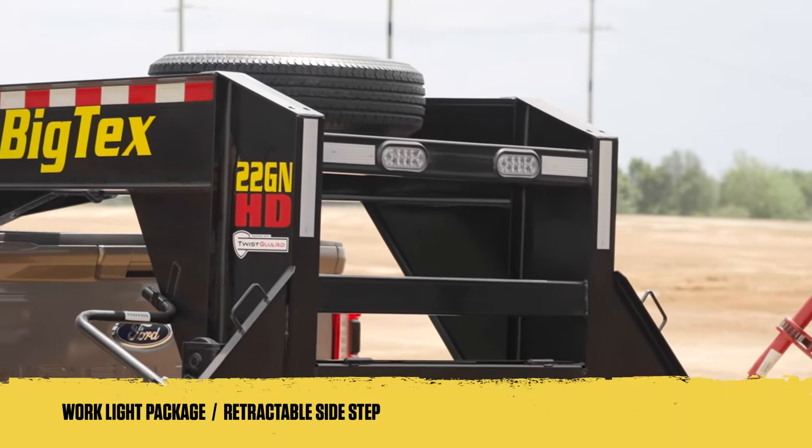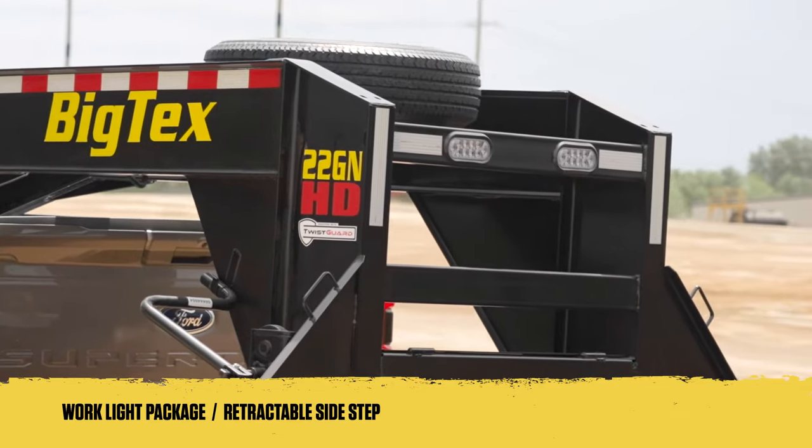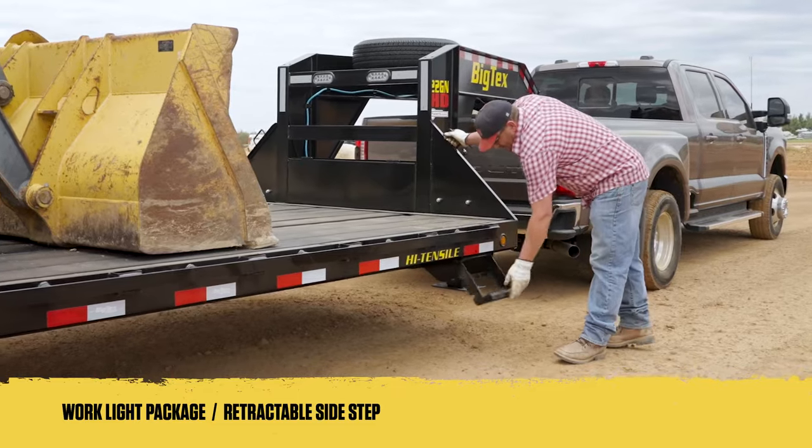And for when those long days turn into late nights, we've included a work light package, which features ultra-bright and rugged working lights integrated into the riser cross-tube and retractable side steps.